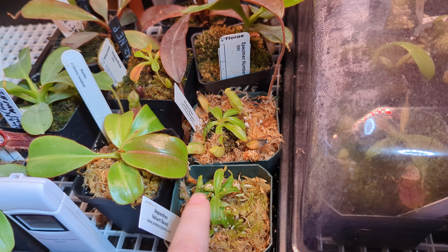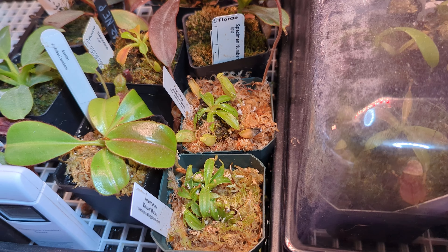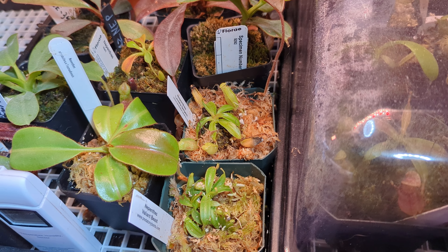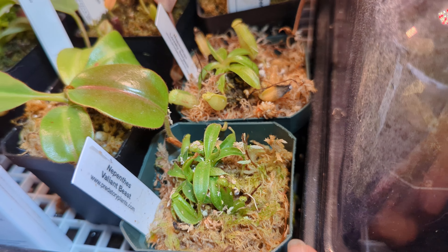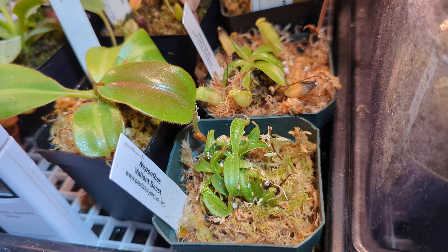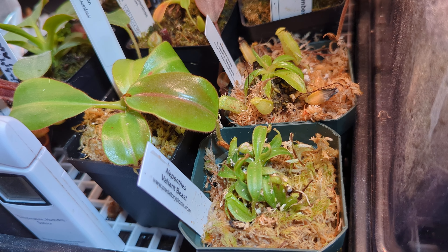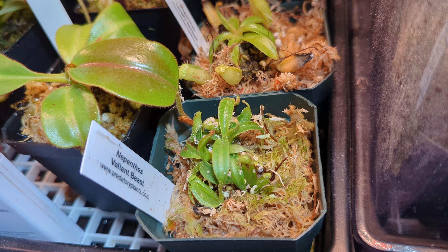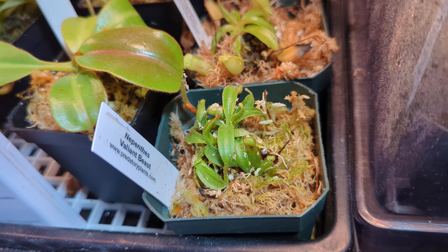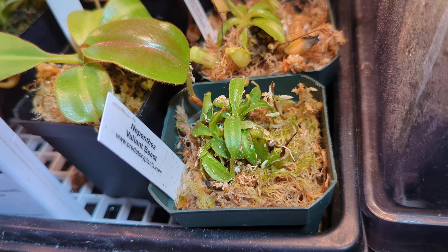Down here is Nepenthes Valiant Beasts, which is a Velosa cross Briggsiana cross Trusmaeriensis. I did win another plant of the exact same grex but with different parents — another seed-grown one. This variant, done by Predatory Plants, is more orange Vichii — very neon orange with flare and a little squat pitcher. The one I just bought is more flared and looks more like a Vichii and Briggsiana mix, less Trusmaeriensis. These two are seed grown, so I don't know how they'll look compared to their more mature sibling. The other one already has striping, so it looks closer to its parent type anyway.